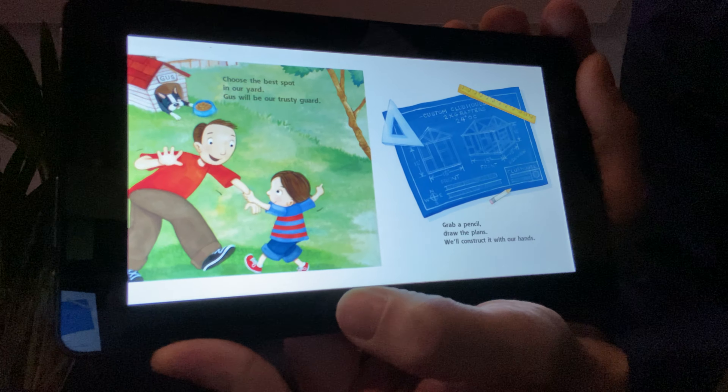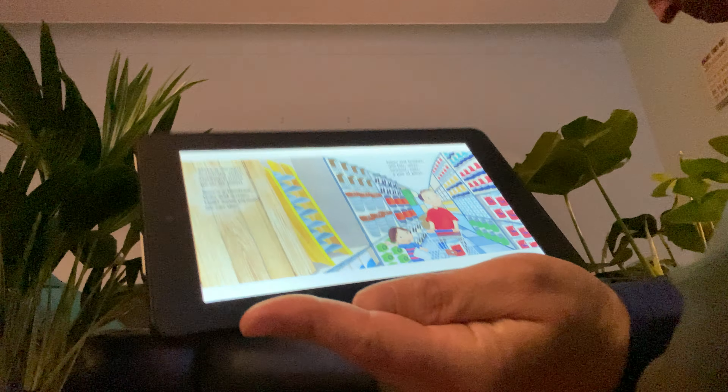Make a checklist, search the aisles. Hardware stores go on for miles. Here's a handsaw, bolts, and screws. Look, some plywood we can use.